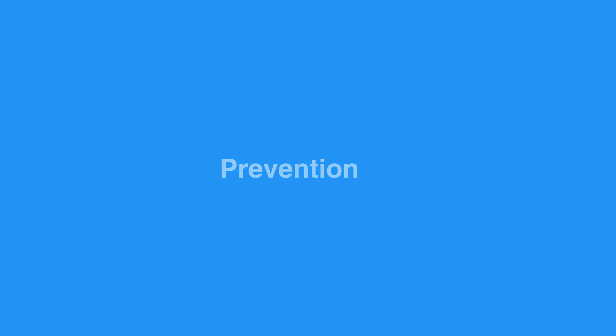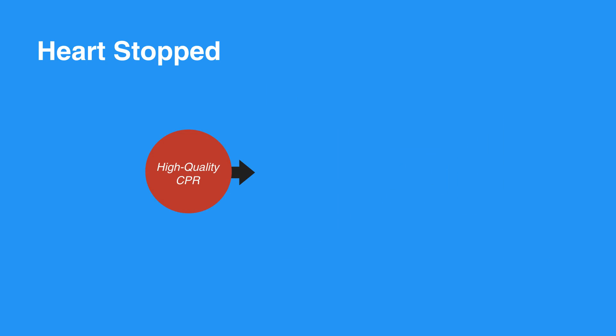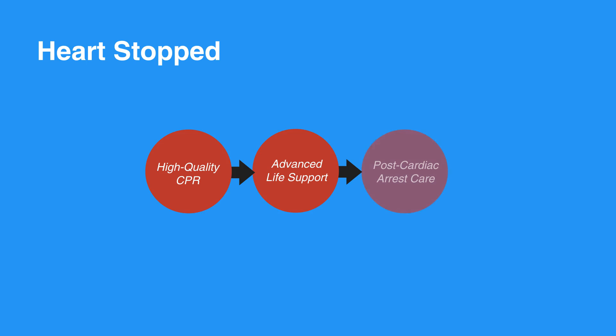In the case that the heart does stop, activate EMS and perform high-quality CPR. If they are still unresponsive after performing CPR, the EMS team will perform advanced life support. After they are stable and taken to the hospital, they will receive post-cardiac arrest care and start recovery.